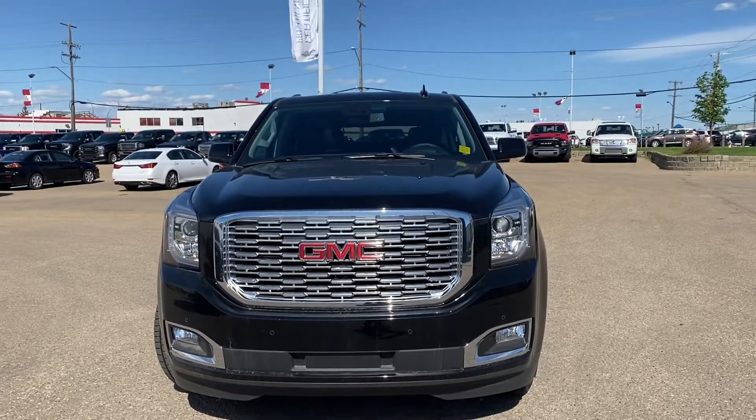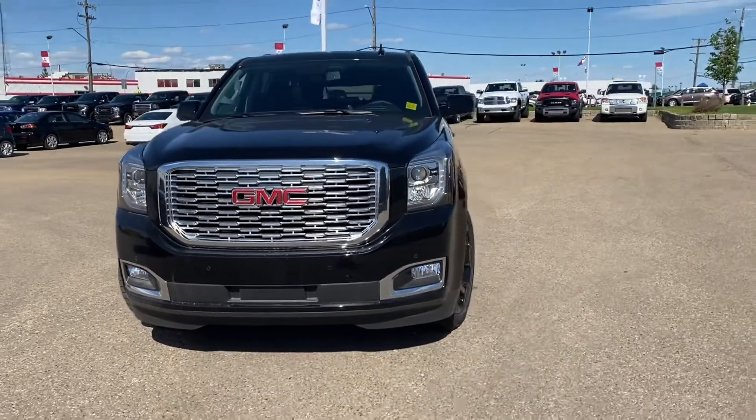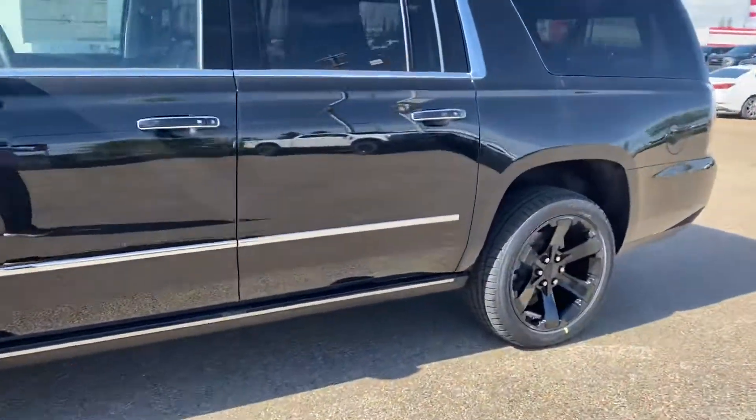Hi there, my name is Azzy Muzzer from Capital GMC Buick in Edmonton, and right in front of me is the Yukon XL Denali. This one is the ultimate package — it comes with 22-inch blacked out wheels and deployable side steps.